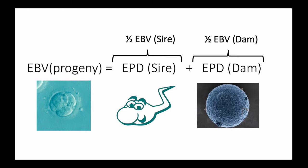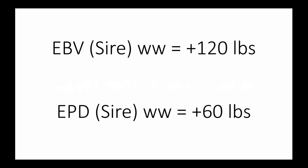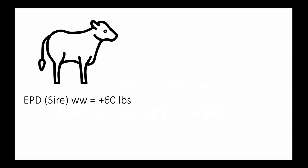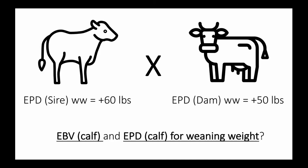Here's how we can write that relationship: EBV of a progeny is equal to half of the EBV of the sire — also known as the EPD of the sire — plus half of the EBV of the dam, also known as the EPD of the dam. Here's an example: a bull's EBV of plus 120 pounds for weaning weight would mean that he has an EPD for weaning weight of plus 60 pounds. We have simply divided the EBV by 2 to get the EPD. Now let's try a full example: if that bull were mated to a cow whose EPD for weaning weight is plus 50 pounds, a calf resulting from that cross would have what number for EBV and EPD for weaning weight? Please stop the video to work out the calculations — the answer will be revealed in a few slides.